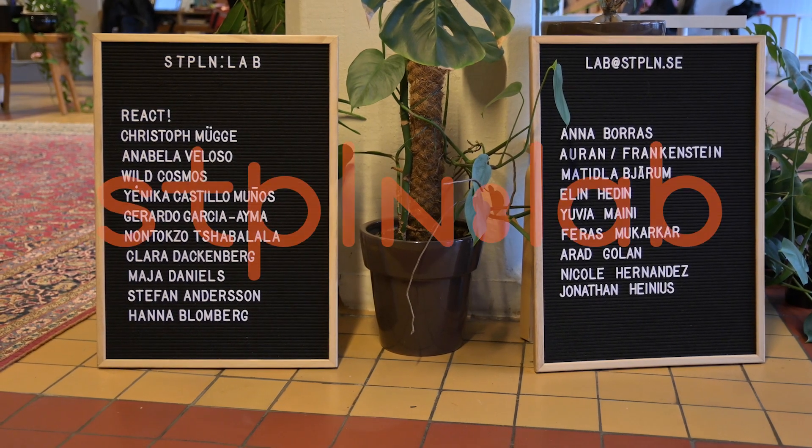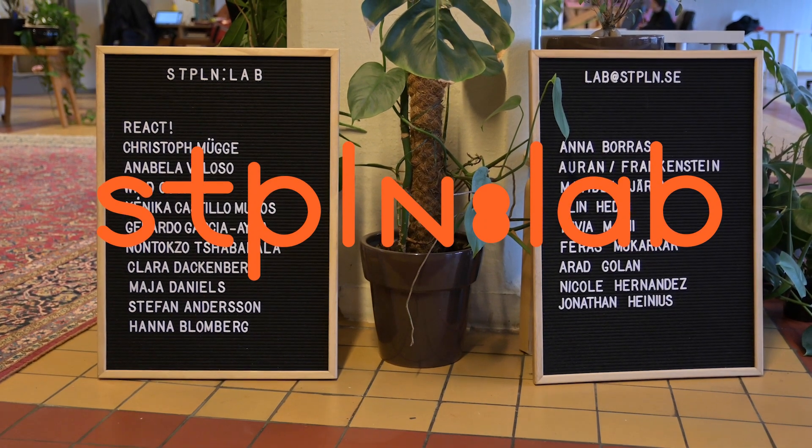We also run Staplen Lab, Malmö's business incubator for the creative industries.